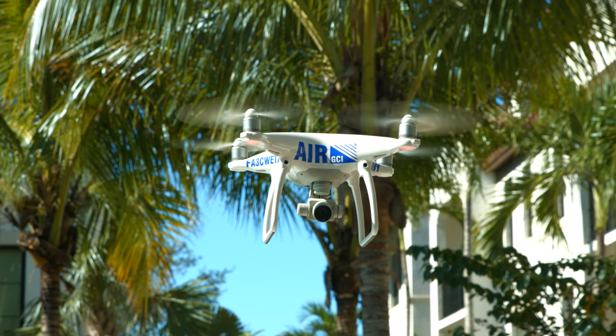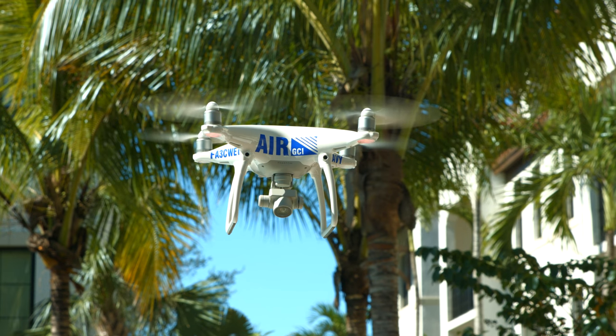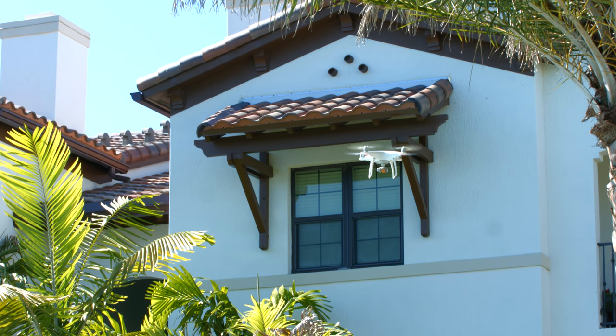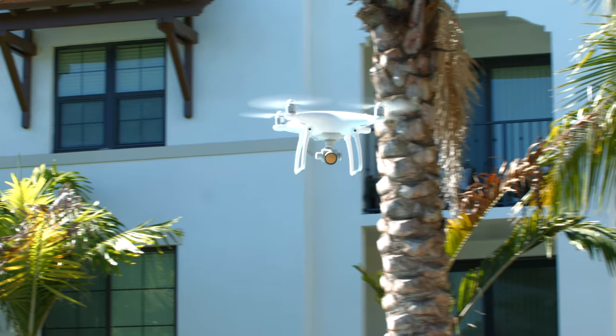We're really excited about Air GCI. It's our inspection program using drone technology. We're able to do things faster, better, and less expensive. Before, we had to use boom equipment and lifts to get to the outside of the building. It was very expensive, it was invasive, and it bothered a lot of people potentially.